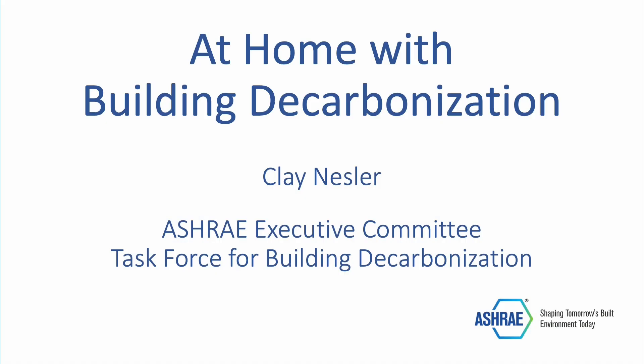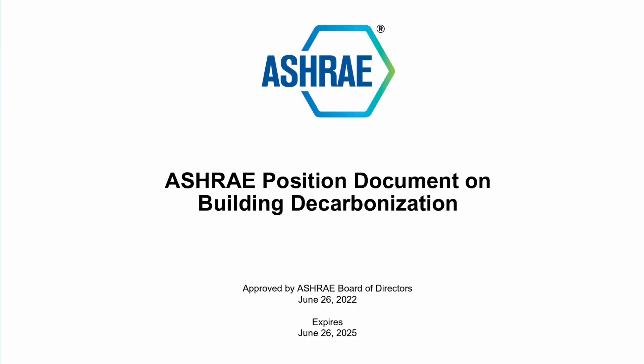Hi, my name is Clay Nessler and I serve on the Executive Committee for ASHRAE's Task Force for Building Decarbonization. I recently volunteered to record a short video on decarbonization to help kick off our updated website. Last year, I served on the committee that drafted ASHRAE's position document on building decarbonization, which provides recommendations for reducing GHG emissions in buildings.